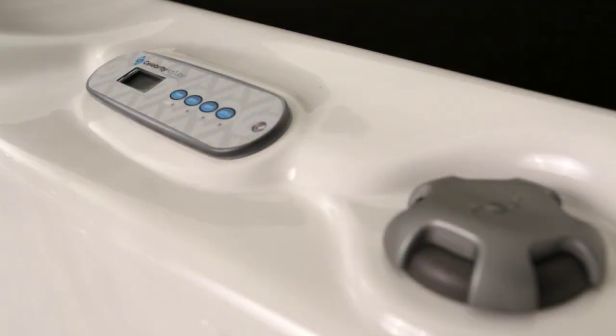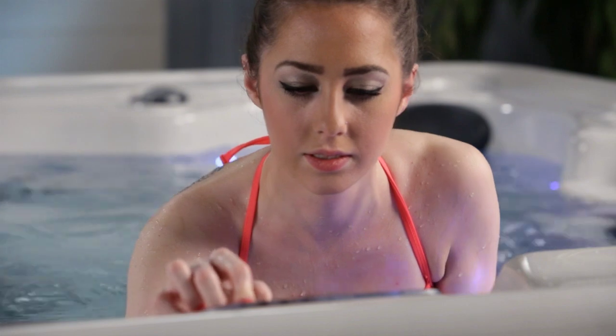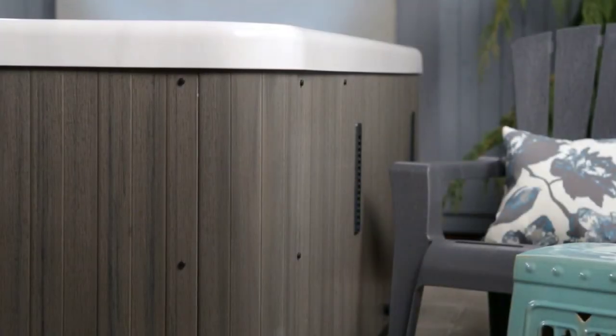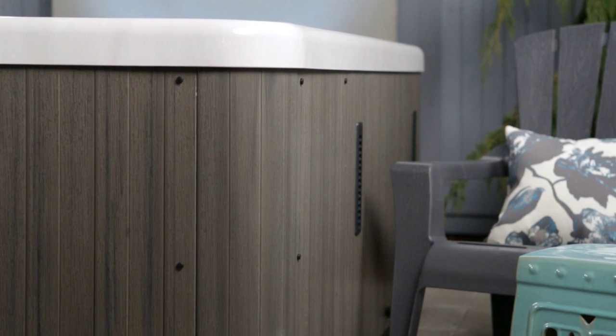The four-button revolution controller is simple to understand and operate. Clear, clean 25 filtration and automatic clean-up cycles help keep the water perfect use after use. Energy-saving vapor lock insulation retains the heat.